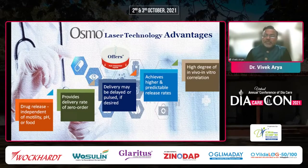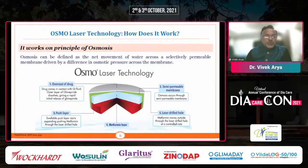The delivery may be delayed or pulsed if desired. It achieves higher and predictable release rates and a high degree of in vivo and in vitro correlation.